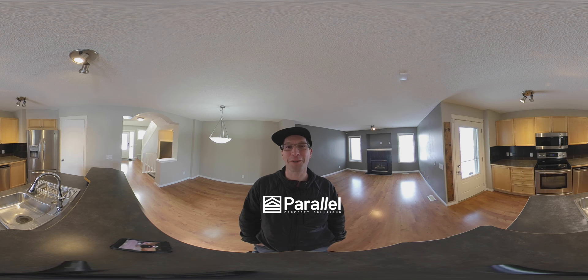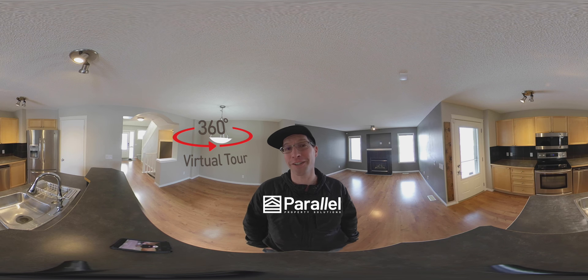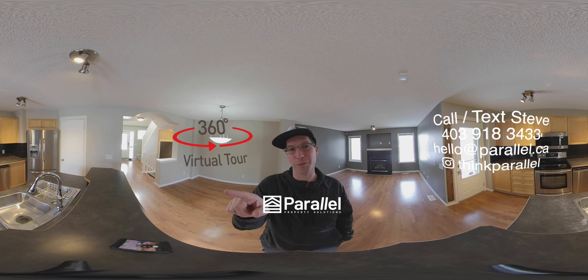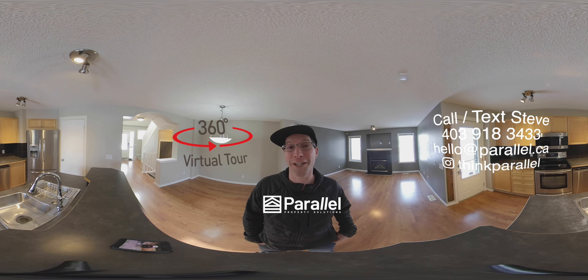Hi there! Thanks for checking out this video. Before we get started, just want to let you know this is a 360 degree video tour. Go ahead and point your phone somewhere other than where you're looking right now, or take your finger and move the picture. With your mouse you can move the screen too — it's going to go wherever you want. Throughout the whole tour just point it at exactly what you want to see and you can customize this experience completely. Alright, let's get started.